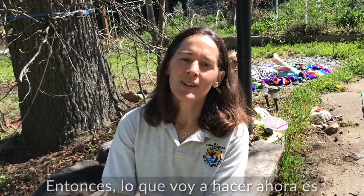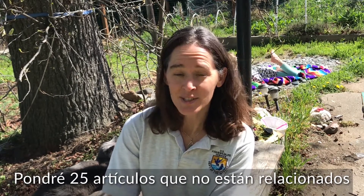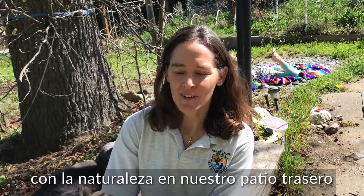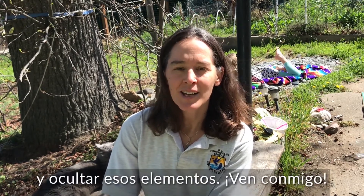What I'm going to do now is set up an unnatural trail. I'll put 25 items that are not nature-related in our backyard and hide them for my daughter Abby to find. I'll show you how to go ahead and hide those items — come with me.